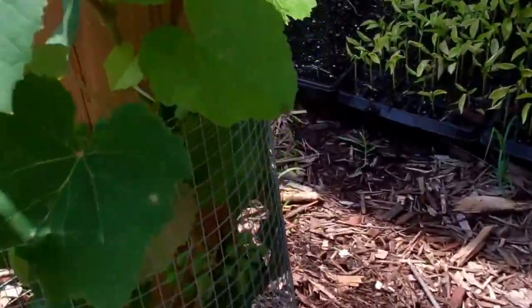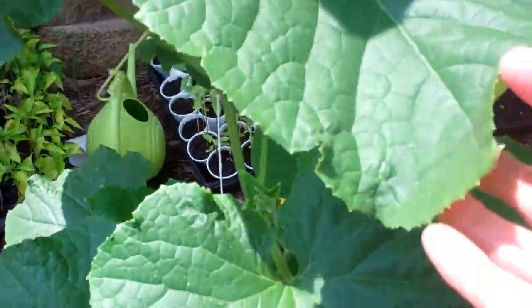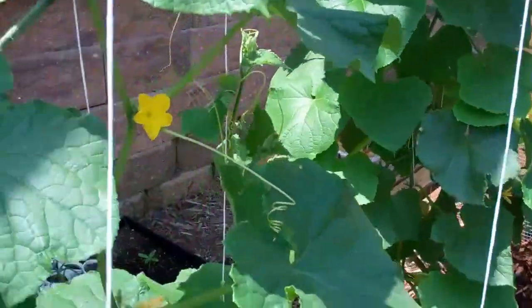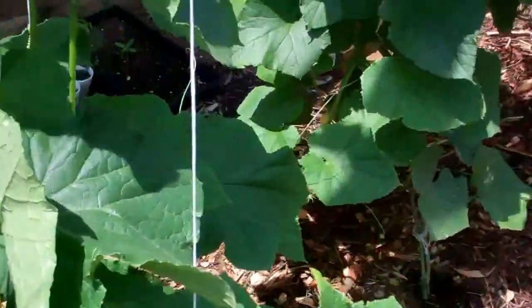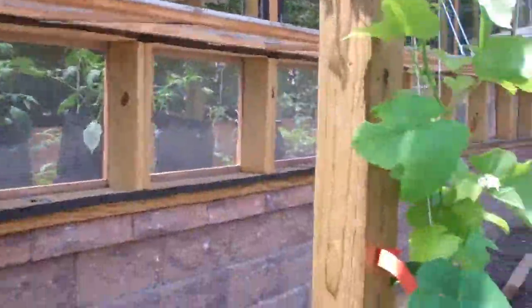They have grapes on them and they're starting up. This is one of the cucumber plants — actually there's three there that were inside the greenhouse, and then we put some of them outside. So we have two different kinds of cucumbers: a pickling cucumber, and a long cucumber that I don't really know the name of.